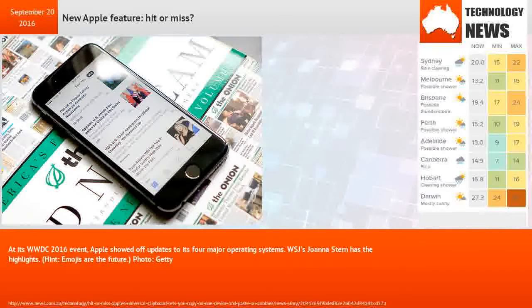At its WWDC 2016 event, Apple showed off updates to its four major operating systems. WSJ's Joanna Stern has the highlights.